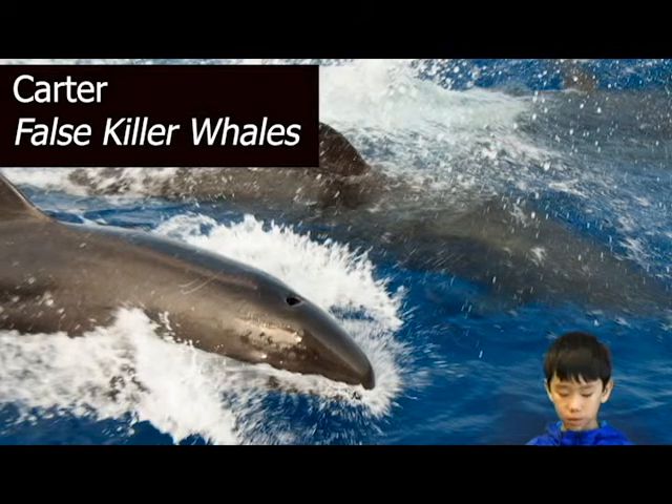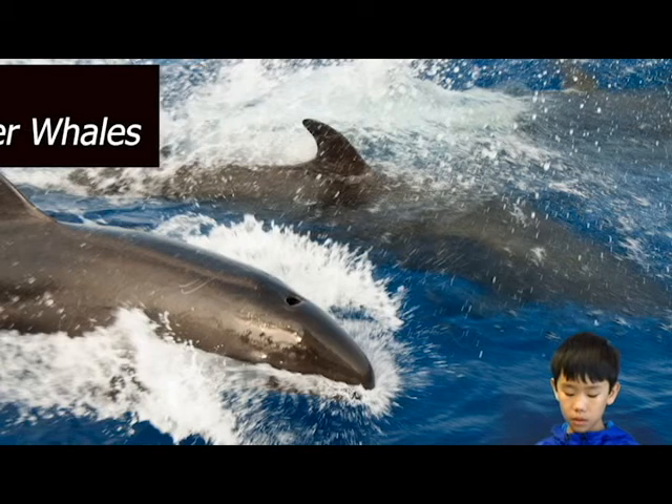Hi, my name is Carson. I'm researching false killer whales' diet, appearance, locomotion, habitat, adaptations, behavior, life cycle, defense and offense, enemies, and survival.